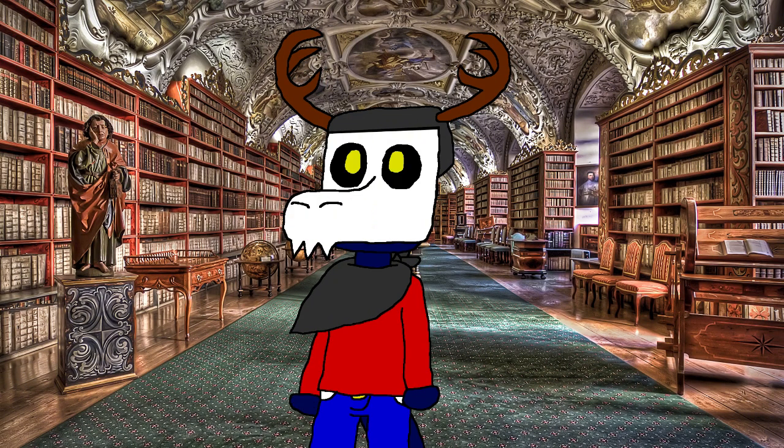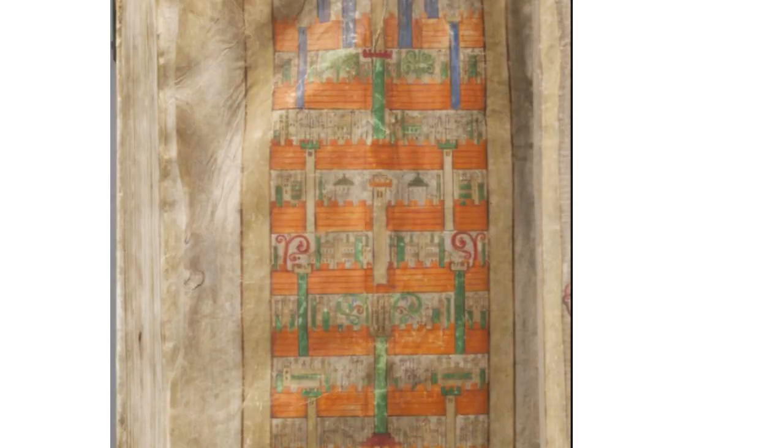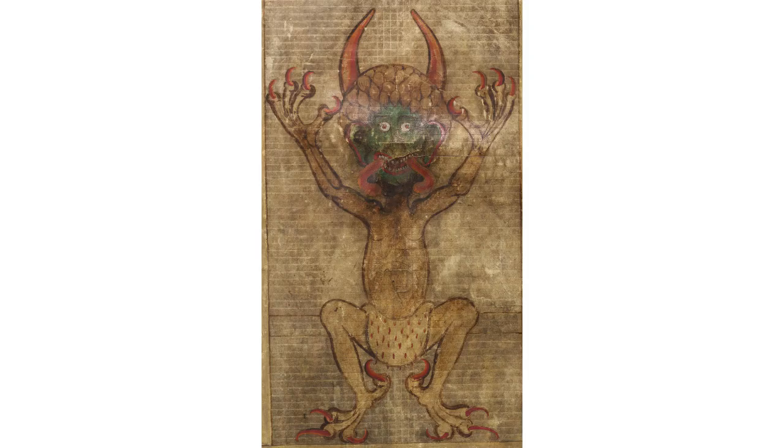One question remains: if this book was written by Satan, then why does it show a depiction of Heaven opposite to the Devil? It's said that Hermann the Recluse added the illustration of the Devil as a tribute for finishing the manuscript, but others have claimed that it's meant as a warning not to sell your soul to the Devil — hence the illustration of Heaven.